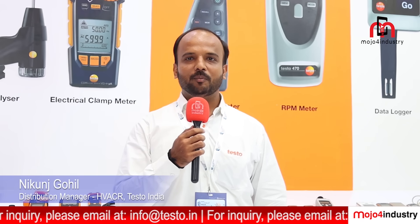Welcome everyone to Revcold. We are at Testo, and I am representing HVACR products for Testo India. We have presented many products here which are cutting-edge solutions for the HVAC market, bringing more efficiency and reliability to the industry.